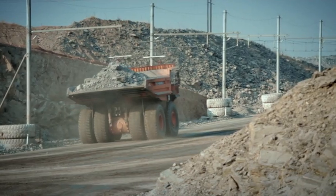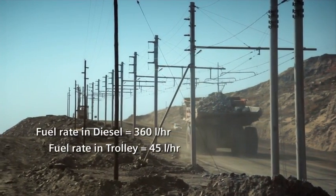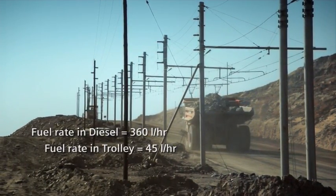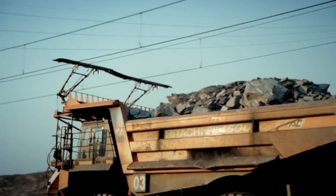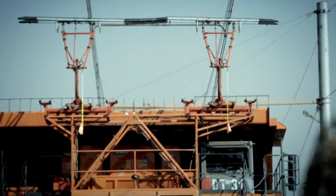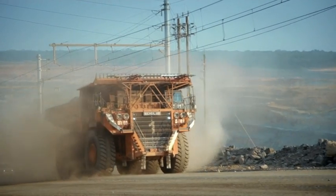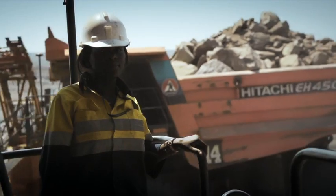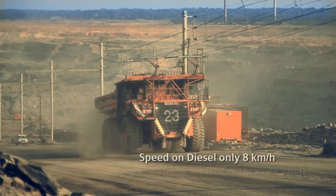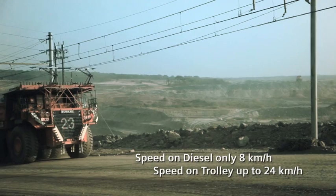Power comes from the trolley line through the pantographs. This then powers the truck with electricity instead of diesel. The engines just idle, while the electric wheel motors propel the truck uphill. My truck is fast. With the trolley line, I can go much faster — we do up to 24 kilometres per hour.